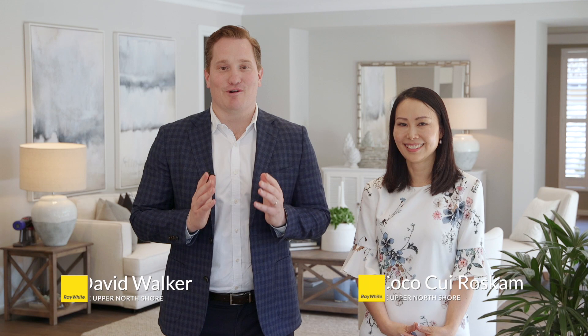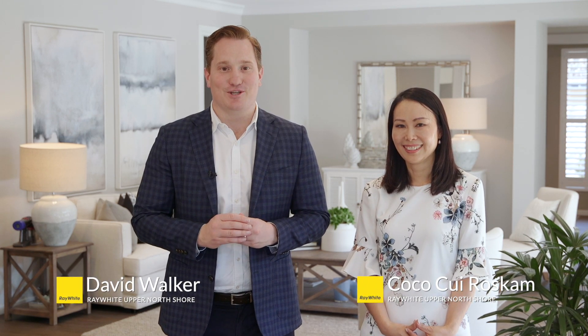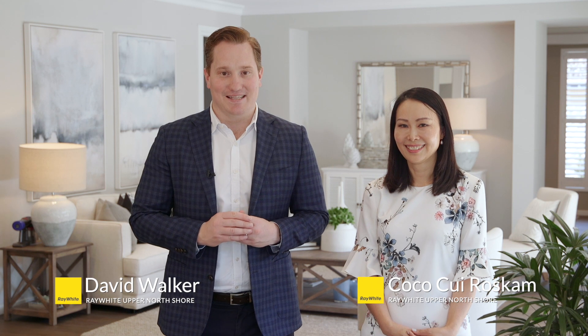Hello, I'm David Walker with Coco Roskam. We're from Ray White Upper North Shore and today we're so excited to present to you number nine Yarrabung Road in St Ives.